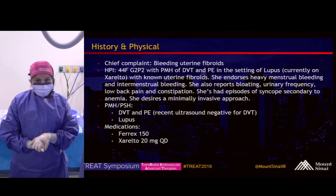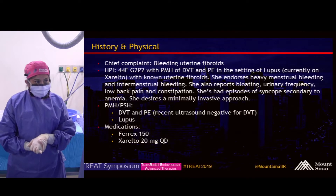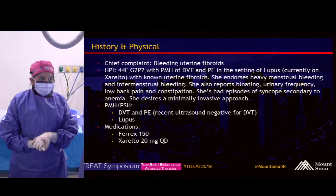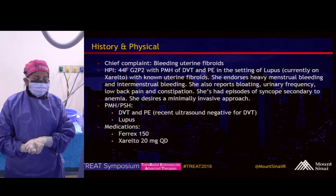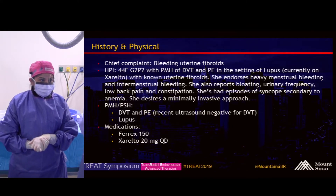She has a known history of uterine fibroids for which she's been symptomatic. She has heavy menstrual bleeding and intermenstrual bleeding. She also has bulk-related symptoms such as bloating, urinary frequency, back pain, and constipation. She's even had episodes of syncope related to blood loss anemia. She's not interested in pursuing surgical options and desires a minimally invasive approach.